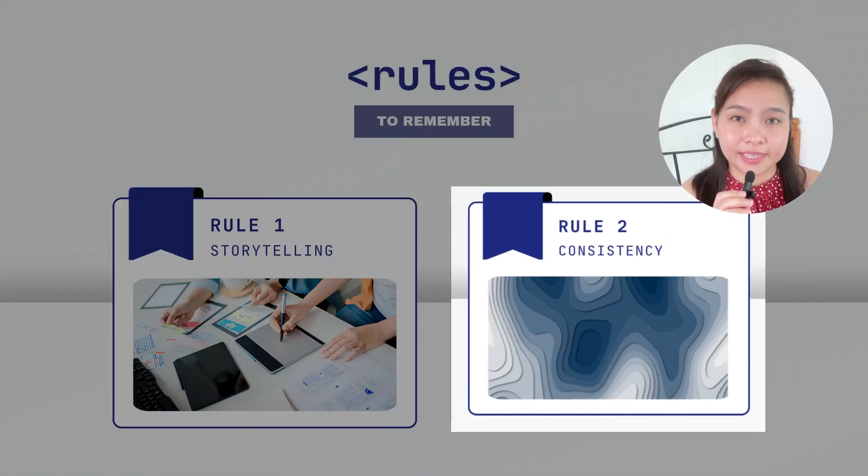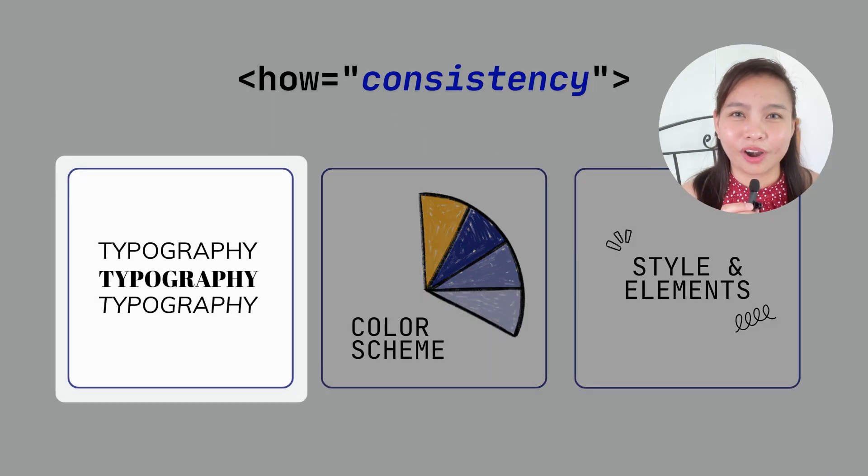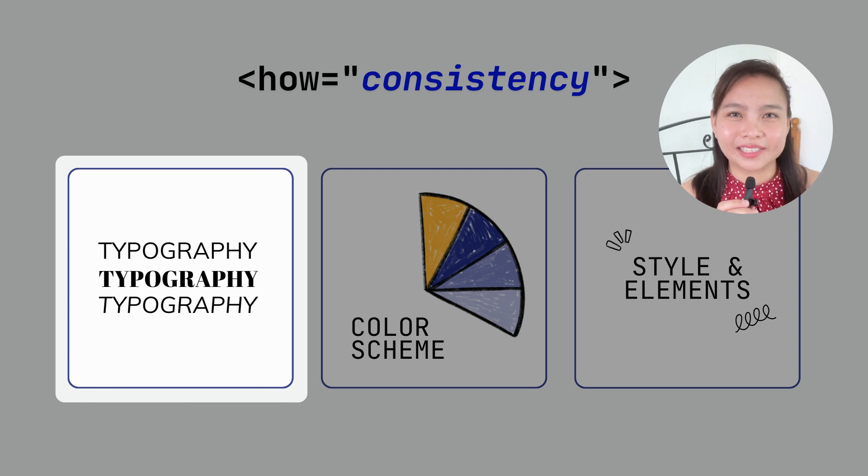The second rule is consistency. The first thing to ensure when it comes to consistency is typography, or font style. It depends on whether you're using posters or displaying your design on a website, but typically use around two to three font style combinations only. Don't use more than three, because that would look messy and it would be hard to determine the message.